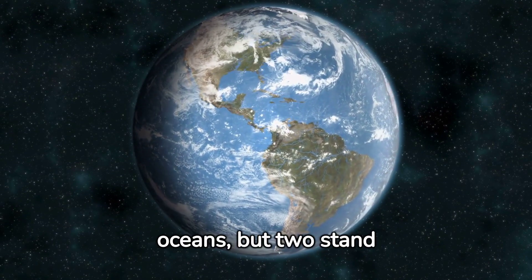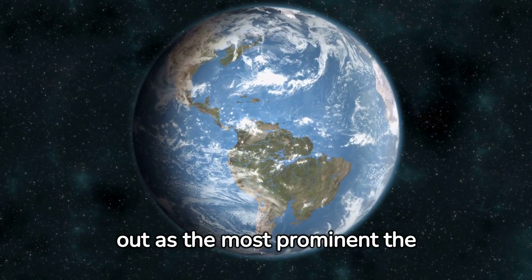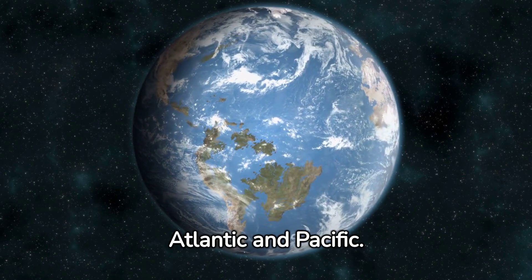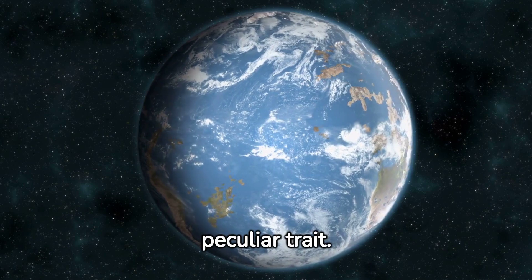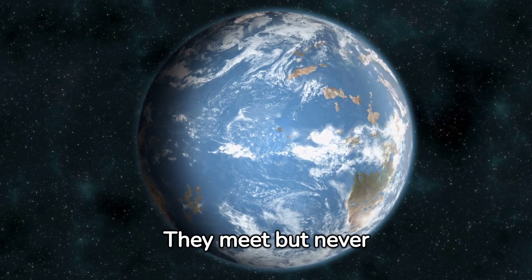Our planet is home to five oceans, but two stand out as the most prominent: the Atlantic and Pacific. Separated by the American continents, these bodies of water have a peculiar trait — they meet but never mix.